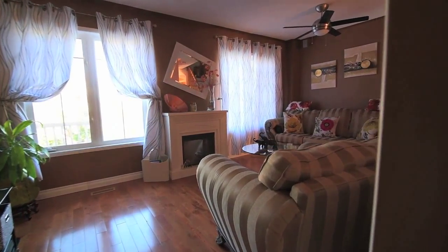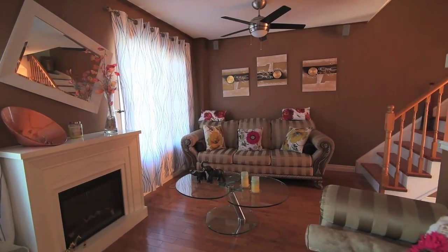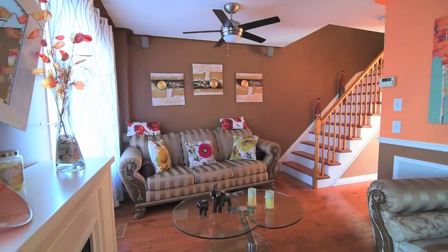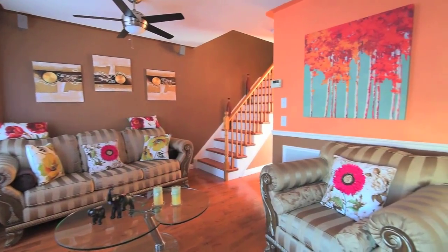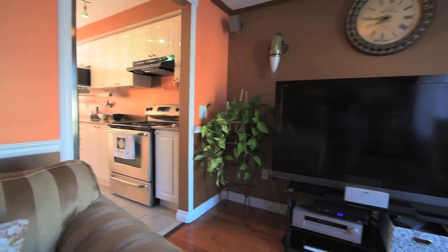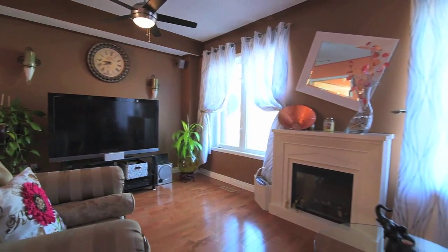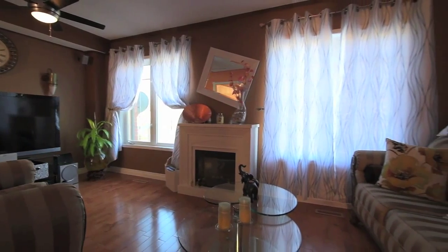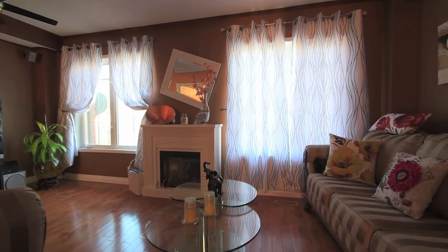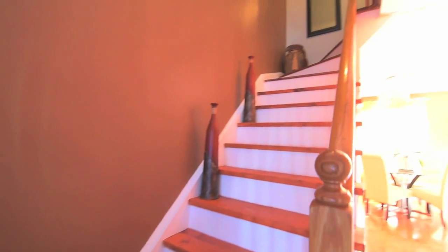The family room is bright, with two large windows for plenty of natural light and two ceiling fans to circulate cool air during the hot weather season. A modern two-piece powder room off the hallway completes the second level.